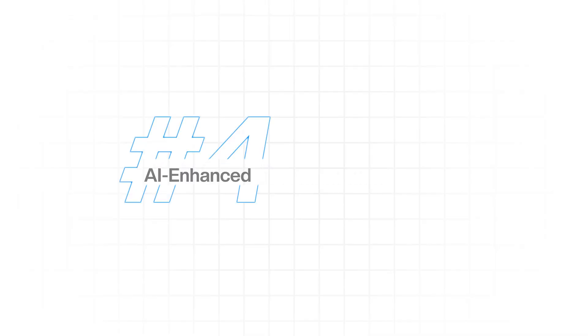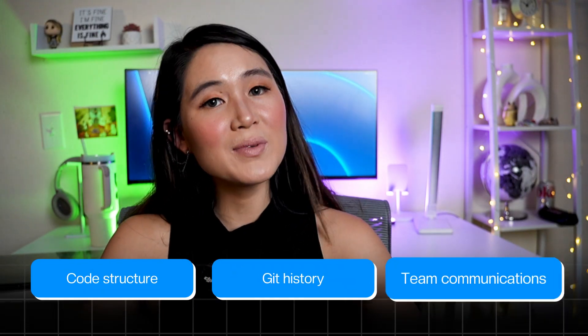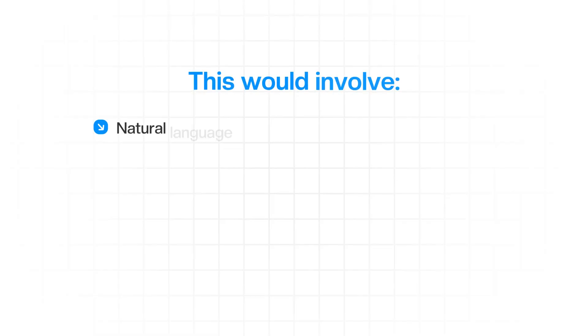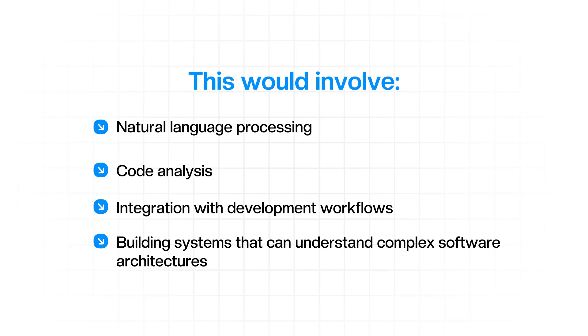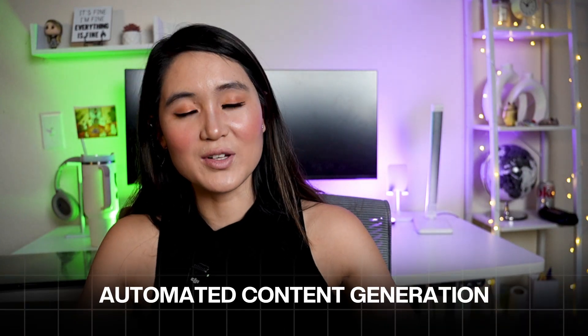The fourth project is a tool that automatically generates and maintains technical documentation for codebases. It would analyze code structure, git history, and team communications to create comprehensive docs that actually stay up-to-date. This involves NLP, code analysis, integration with development workflows, and building systems that understand complex software architectures. You learn about static analysis, automated content generation, and solving one of the biggest pain points in software development — writing documentation. The technical depth comes from understanding how to analyze code semantically, not just syntactically, and generating documentation that's actually helpful to new team members.